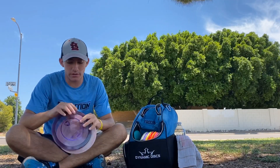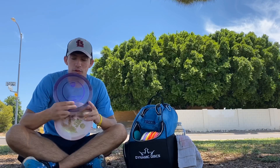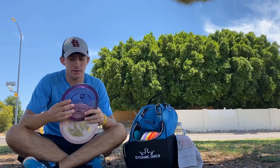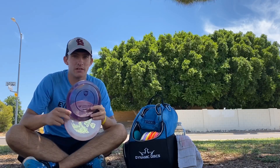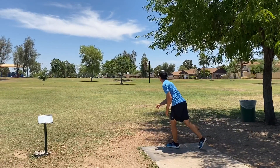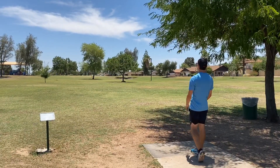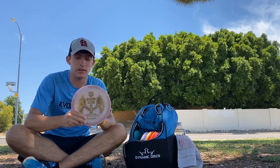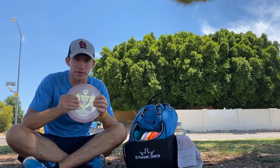I'm carrying two FD3s. One in the C-Line plastic — this is my go-to FD3, probably one of the most thrown discs in my bag right now. Super reliable, consistent finish, and I'm using it mostly for forehands. It's very overstable, but not as overstable as my Swirly S-Line FD3 in the Doom Bird 3 edition — another Simon Lizotte signature series disc. Loving this disc.